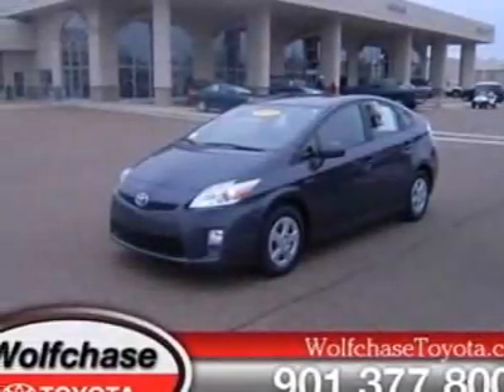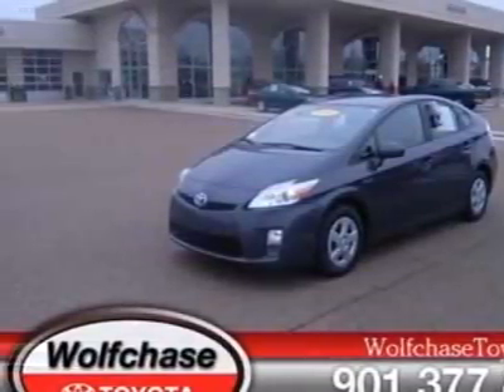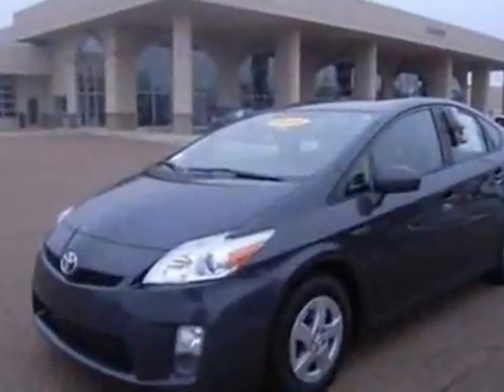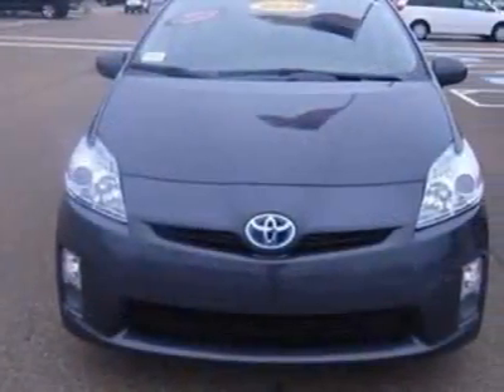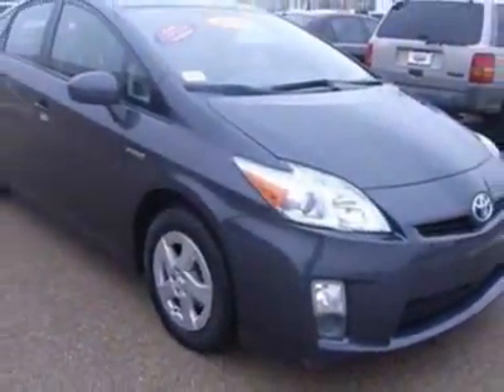Take a look at the certified pre-owned 2010 Toyota Prius. Carfax has certified this Prius as having one owner. This Prius has just under 38,000 miles. For your protection, a warranty is available for this vehicle.